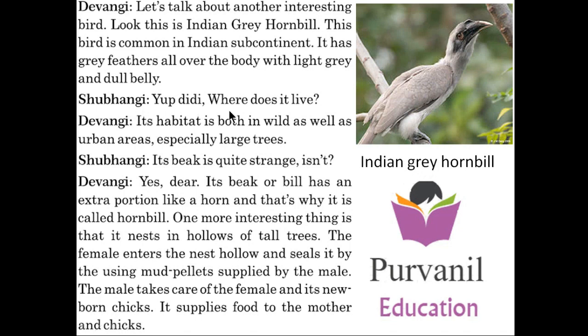Shubangi said, where does it live? Devangi said, its habitat is found in the wild as well as urban areas, especially around large trees.